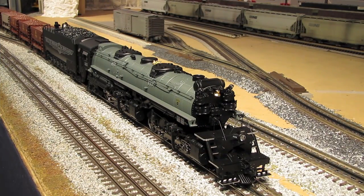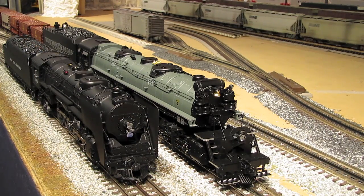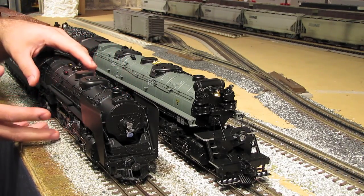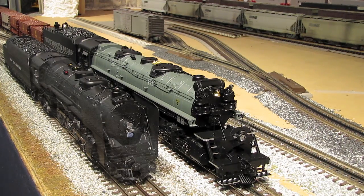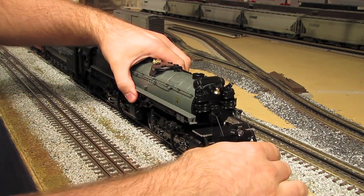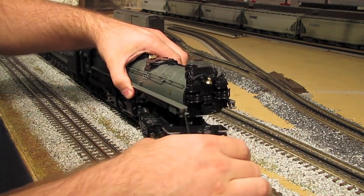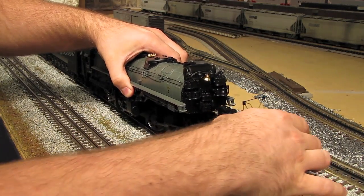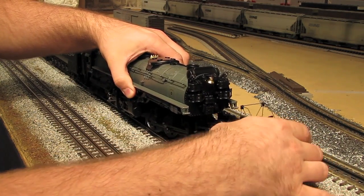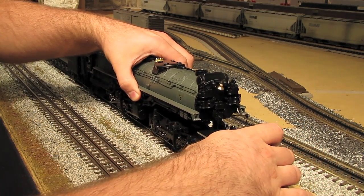So what is an articulated steam engine? It might help to start by showing what is not an articulated steam engine. This Mohawk is a non-articulated steam engine — the drive wheels are connected to the rest of the engine and the entire engine moves as one unit. Now on the Yellowstone, this front set of drivers can turn independently of the rest of the engine. That's an articulation point. An articulated steam engine has a set of drivers that can turn independently of the rest of the engine.